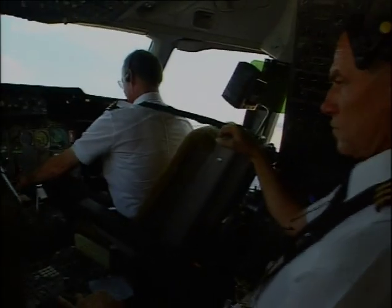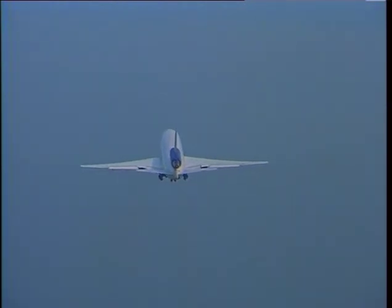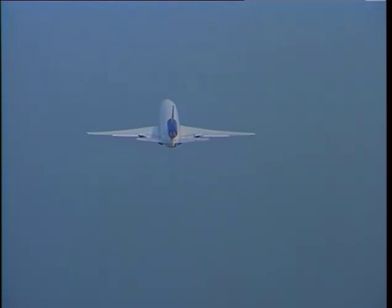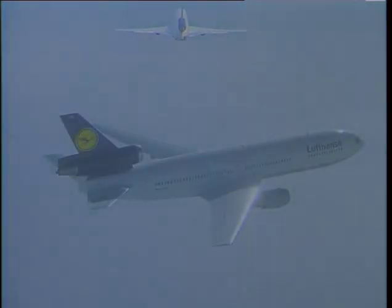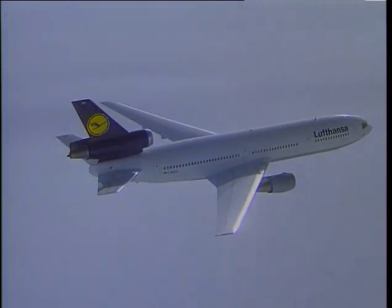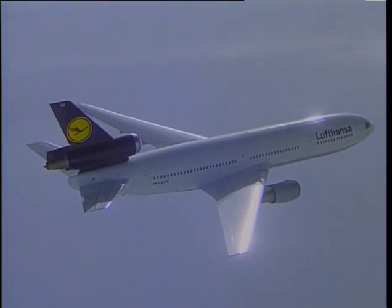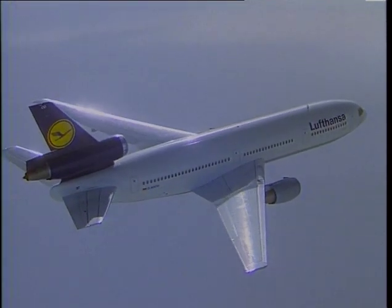It's a good half an hour after takeoff and we're over the Baltic Sea. We've reached our cruising altitude of 33,000 feet, which is about 10,000 meters.